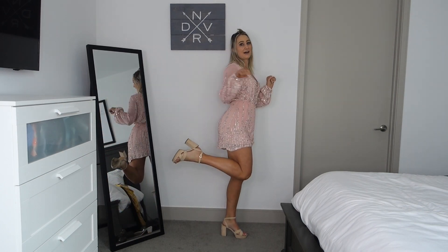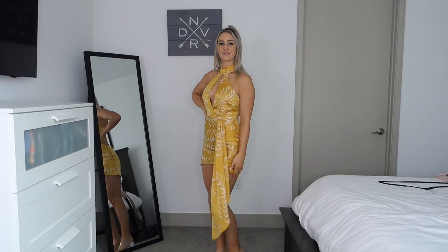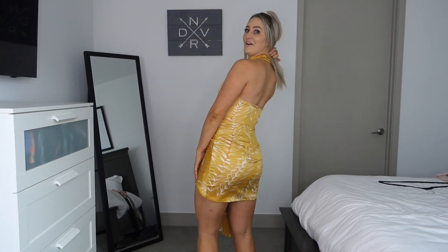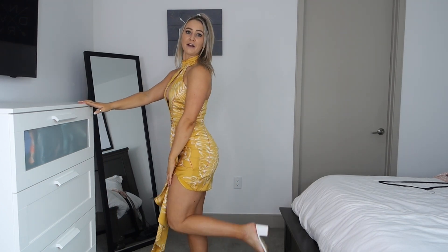Also from Revolve in a size small is this tropical dress. I don't have an occasion to wear it anywhere, but you know I like to get clothes before I have an occasion in hopes that I will. I feel like it's really unique — the cut with the high neck, the open cutout, and this little dangly detail. It would be super cute on a beach vacation, and I paired it with clear and white heels also from Revolve.